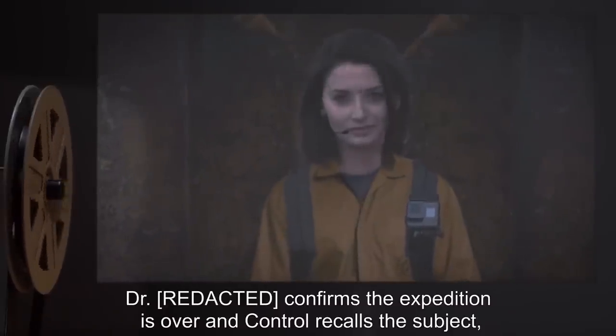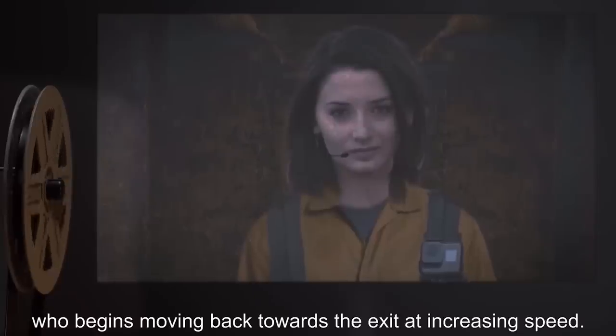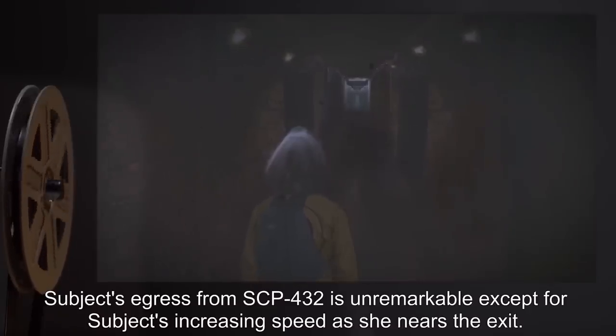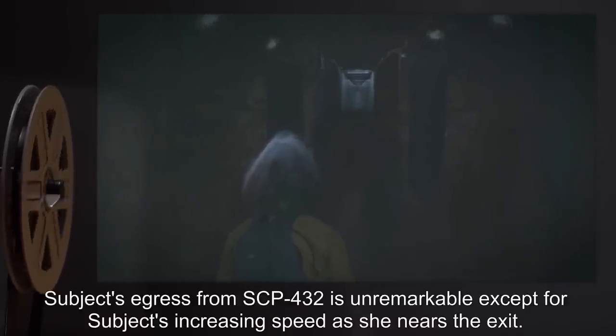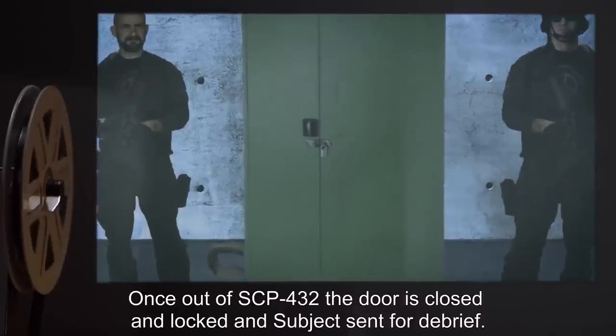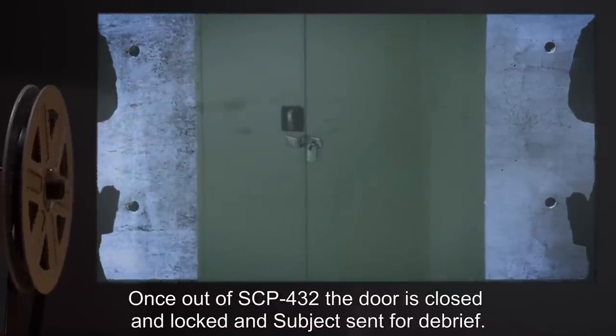Dr. S. confirms the expedition is over, and Control recalls the subject, who begins moving back towards the exit at increasing speed. Subject's egress from SCP-432 is unremarkable, except for her increasing speed as she nears the exit. Once out of SCP-432, the door is closed and locked, and subject is sent for debrief.